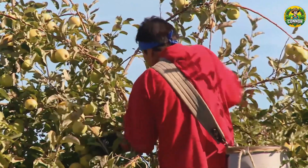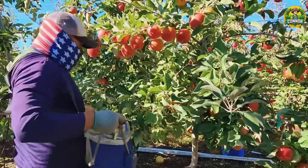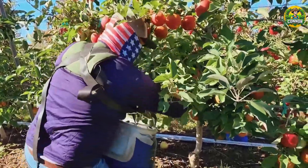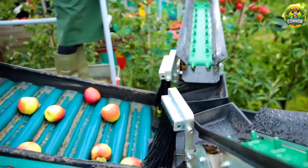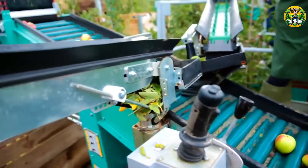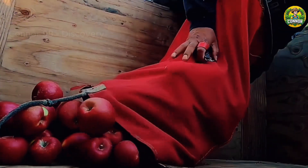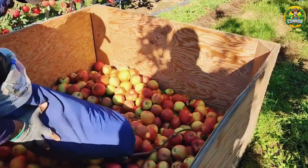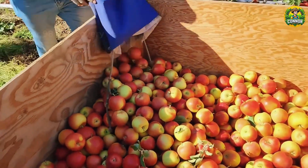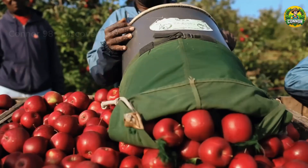Most apple orchards in the U.S. use manual harvesting methods. The farmer will climb the tree or use a trellis to carefully harvest each fruit to ensure the fruit is not damaged.